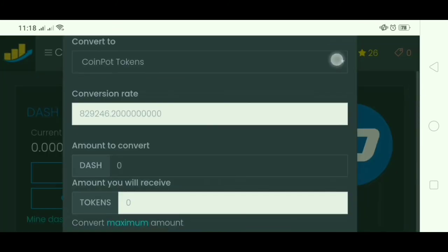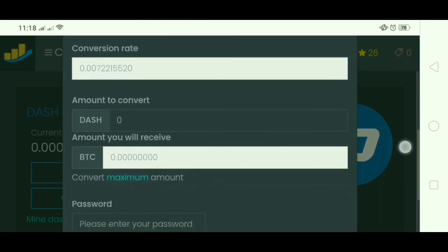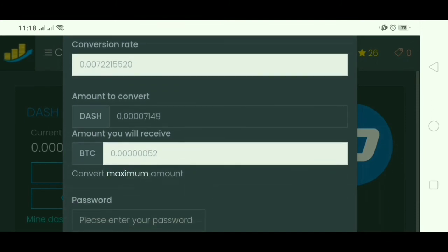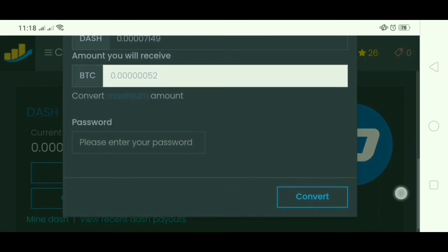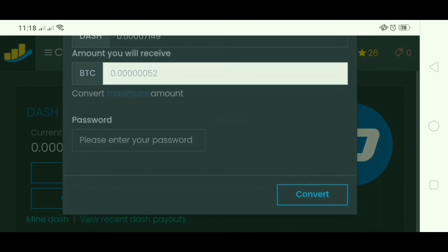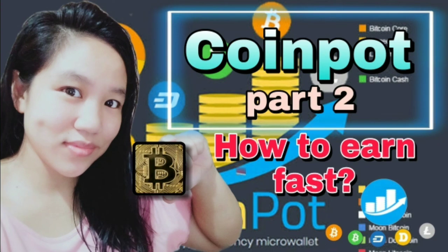This way I will be able to reach the minimum withdrawal fast and easy. Doing these simple tasks every day won't make you rich or help you quit your job — it's just a good way to collect a small amount of money, and eventually that small amount will grow in your piggy bank or in your personal wallet. I wish you all the best, thank you so much for watching, please take care, bye.